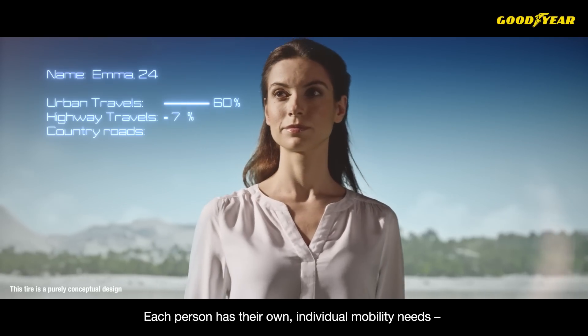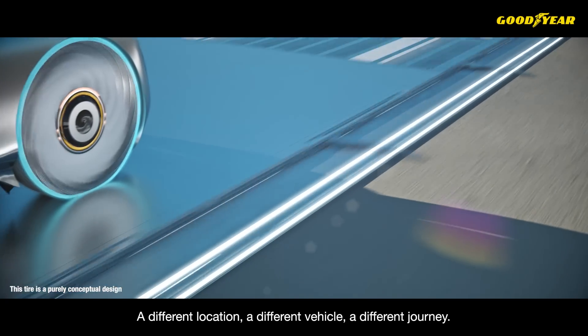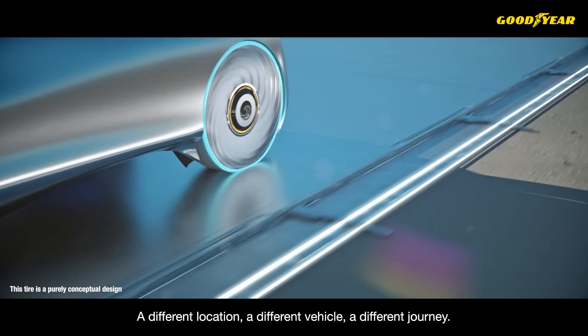Each person has their own individual mobility needs. A different location, a different vehicle, a different journey.